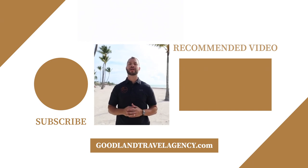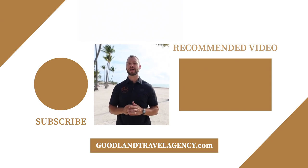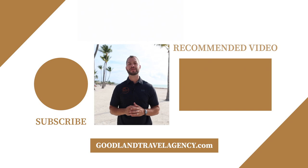We offer personalized service and expert knowledge. Contact us to book your next vacation and check us out at GoodlandTravelAgency.com.